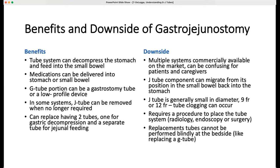There are also downsides. The J-tube in these GJ systems tends to be small — we talk about sizes in French sizes, generally 9 or 12 French, which is pretty small. One issue is that the jejunal feeding part can clog, and if it becomes clogged and can't be unclogged, the entire tube system needs to be replaced. The second downside is that if someone is having a great deal of nausea and vomiting, the J-tube can actually be vomited back up so it no longer sits in the small bowel.